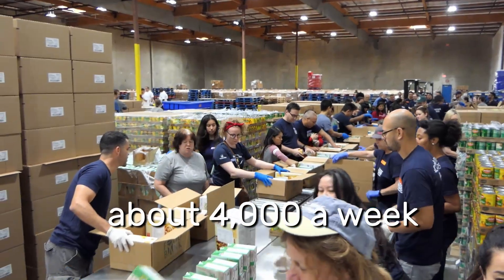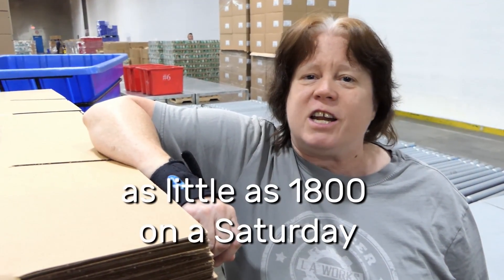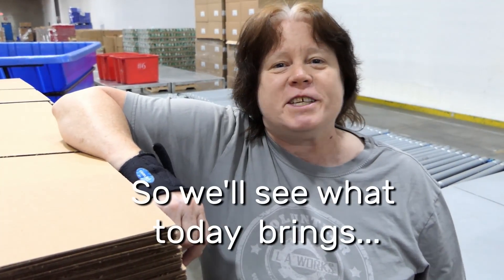The goal is typically about 4,000 a week. I've been here when we've done as little as 1,800 on a Saturday, and I've been here when we've done as many as 6,500 on a Saturday. So we'll see what today brings.